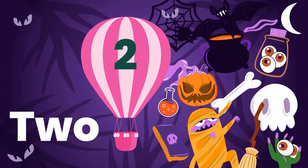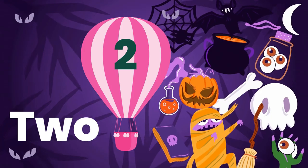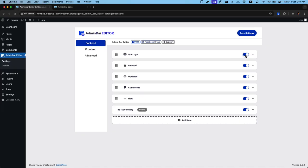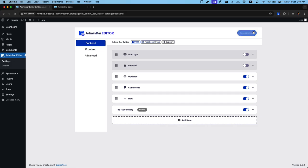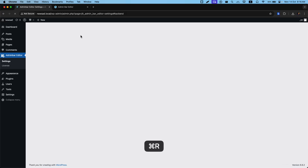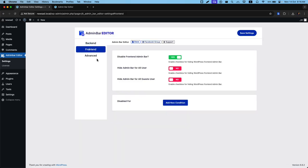Next, we have the Admin Bar Editor with a spooky 50% discount using the code SPOOKY50. Admin Bar Editor gives you complete control over your Admin Bar, both in the back-end and front-end. Customize it per user or role, change icons, and even brand it with your logo. Improve your workflow with its drag-and-drop interface.